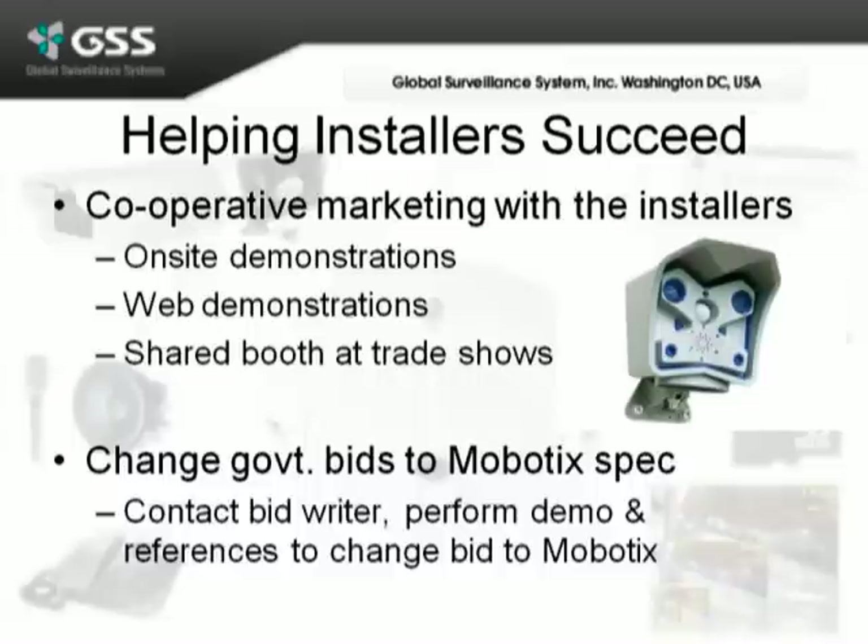We'll also work with the installer to help change the government bids to the Mobotix spec, which once they see the equipment, they're very happy to do so.